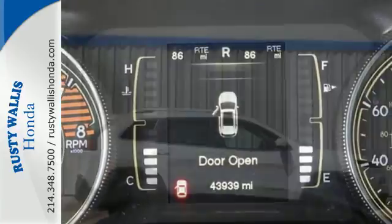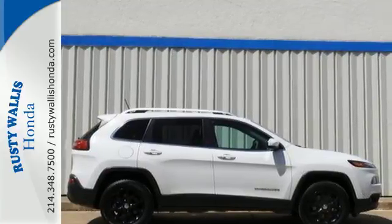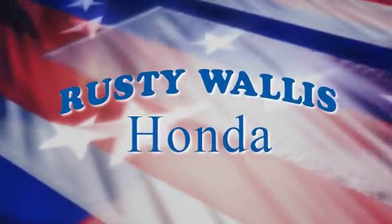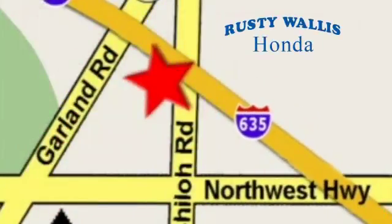Come in for a test drive and you'll soon realize what this capable Jeep is made of. At Rusty Wallace Honda, our primary goal is to satisfy our customers. Stop in today — we're easy to find just off I-635 at Shiloh Road.